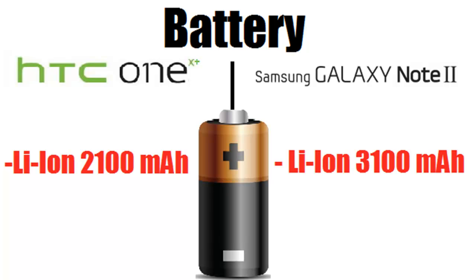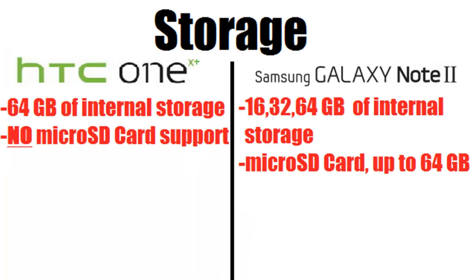Next is battery, which is also a very notable difference. The HTC One X Plus has a 2100 mAh battery while the Galaxy Note 2 has 1000 mAh more at 3100 mAh. That said, this doesn't 100% mean the Note 2 will last much longer, since it's powering a much larger display. But when you have such a large device, it is easier to fit a larger battery.